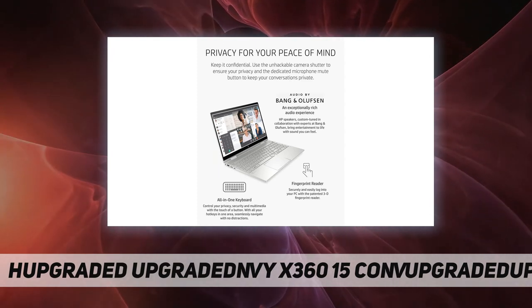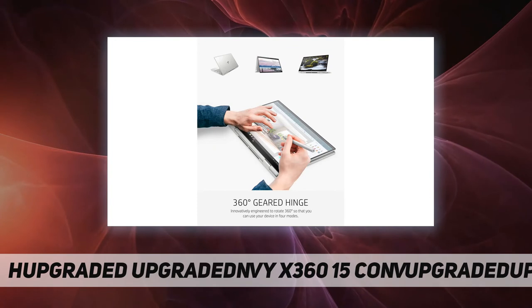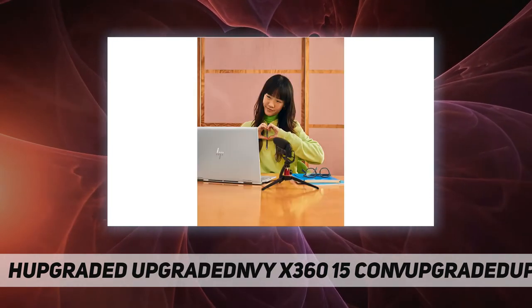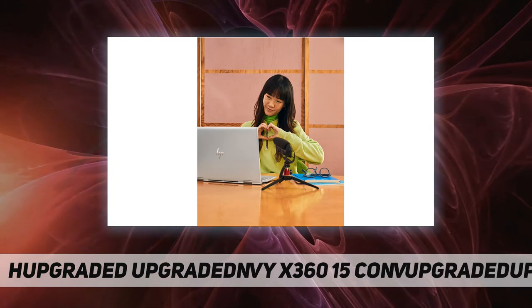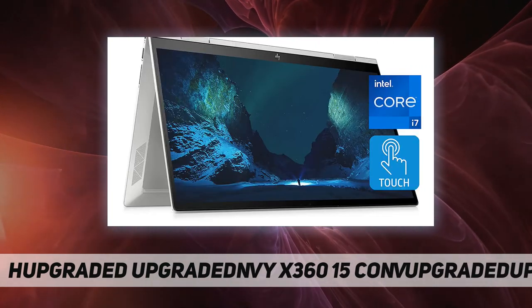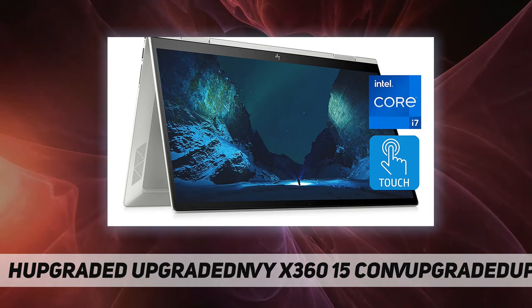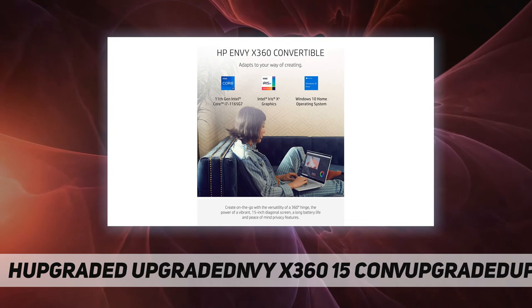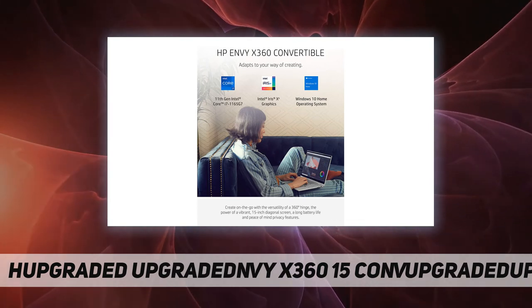Adapts to your way of creating — your creations are brought to life with the 360 convertible hinge design of the HP Envy laptop. Vibrant display: seeing is believing with the 15.6-inch diagonal FHD multi-touch enabled edge-to-edge display.